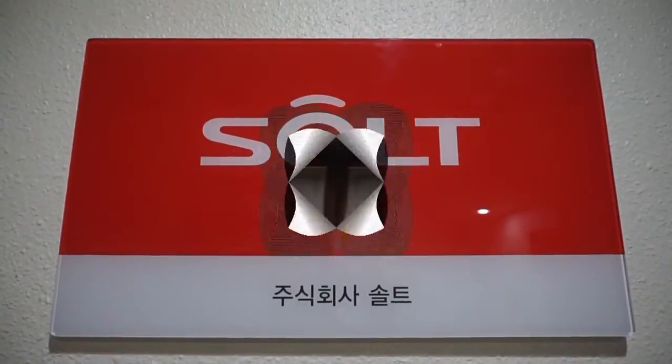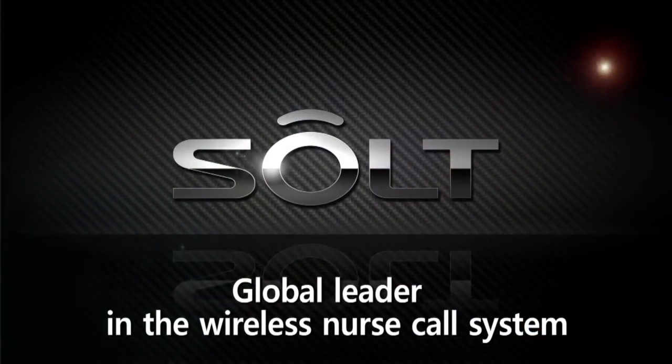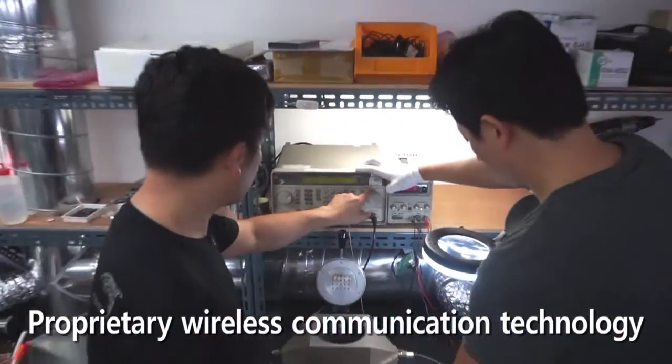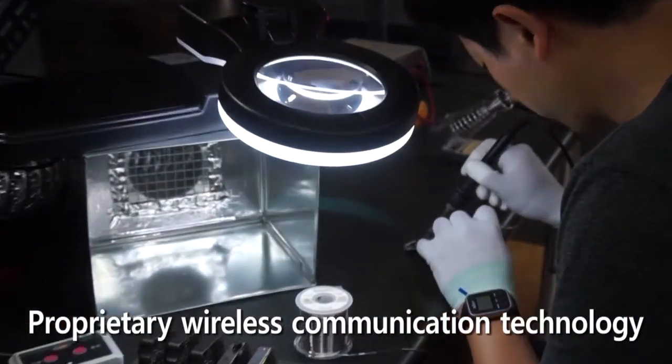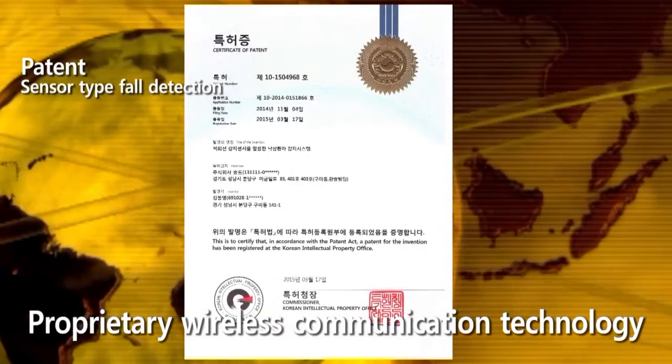Since its inception in 2006, Seoul has become one of the global leaders in the wireless nurse call system by developing various wireless hospital call solutions based on the company's proprietary wireless communication technologies.